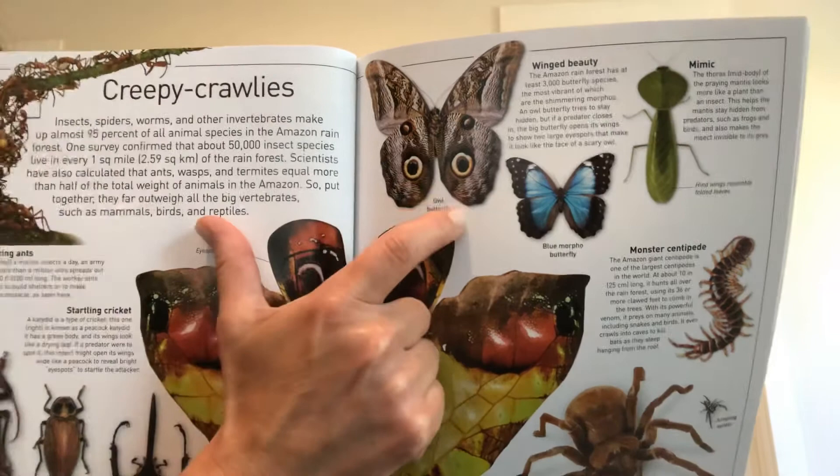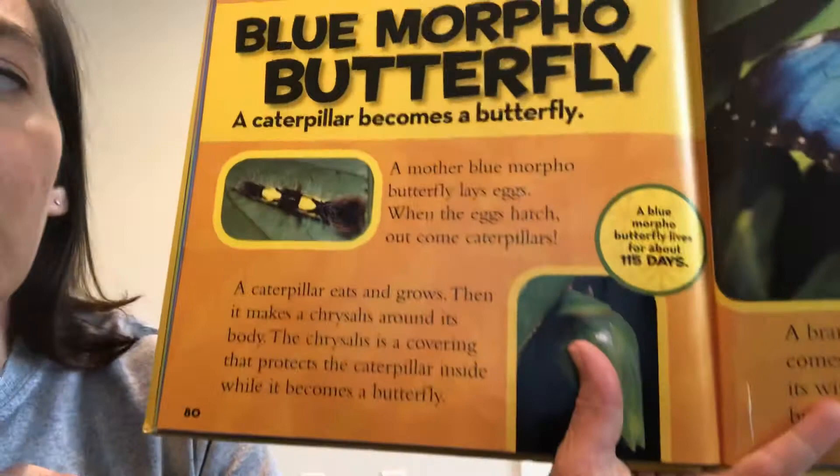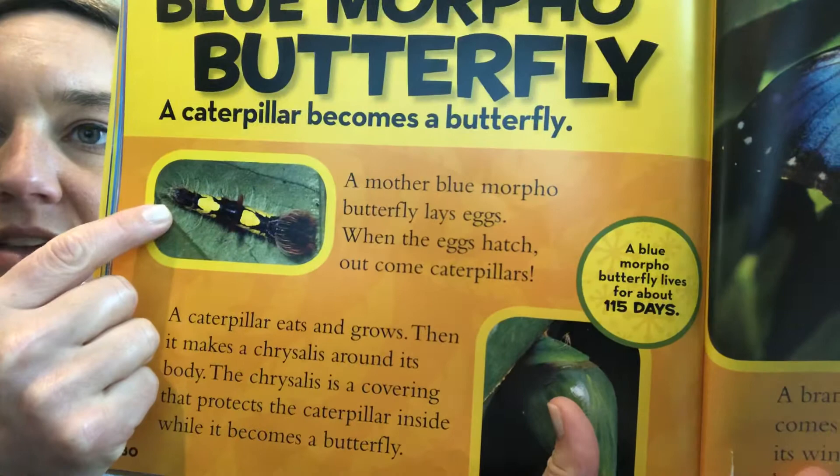Here's a really pretty up-close picture of the blue morpho butterfly. He is going to be found in the emergent layer of the rainforest. A mother blue morpho butterfly lays eggs — a caterpillar becomes a butterfly, just like other butterflies.